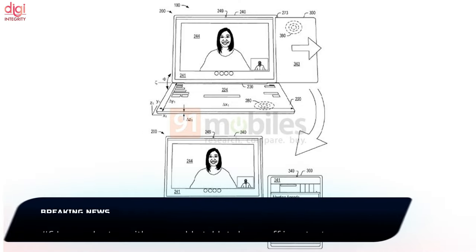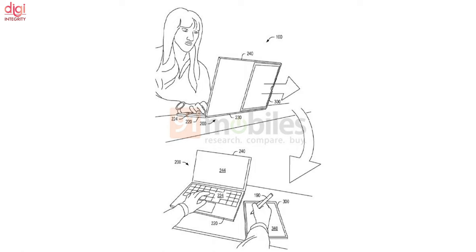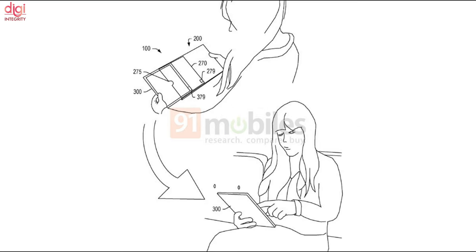A Lenovo patent image shows a laptop that will have a provision to house a tablet. The tablet can be removed from the laptop and used as a standalone device. The Lenovo laptop's display features a slit for the tablet to slide in or out.